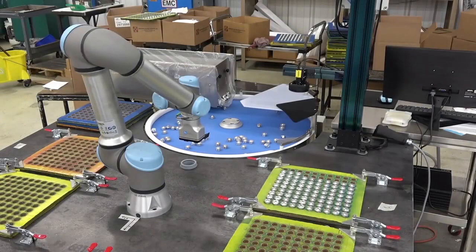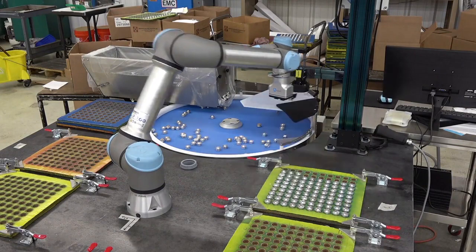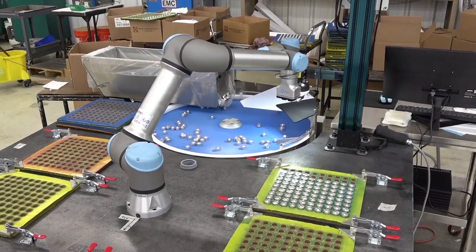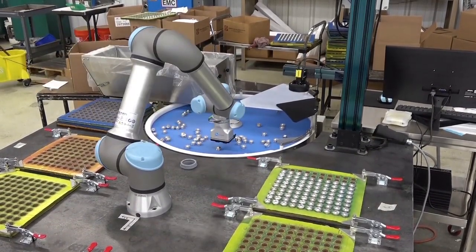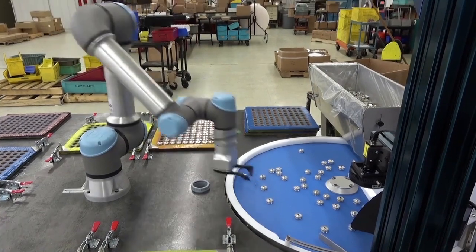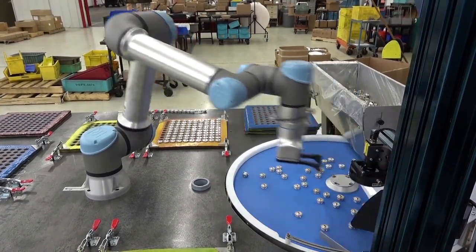This case study delves into the transformation of a manufacturing company's bolt quality inspection and palletizing process. A universal robot was introduced to work alongside human operators, ensuring quality and efficient human-robot interaction, increasing productivity without compromising worker safety. The implementation of a flexible 650 parts feeder provided a dynamic and adaptive feeding solution.